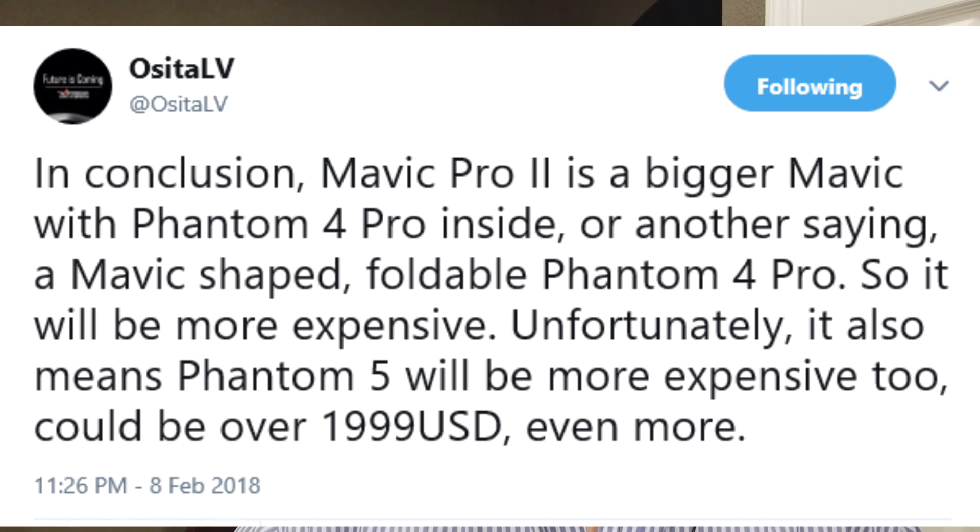So we got some things out of there. Basically, what we're hearing from OsitaLV is you're getting a Phantom 4 package in the Mavic Pro 2 — a 24 millimeter lens, same as the Phantom 4 Pro. That's incredible. That's a very good lens.